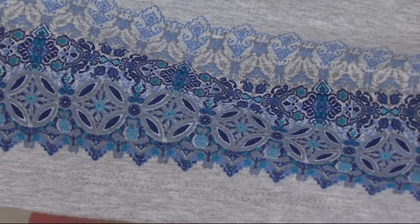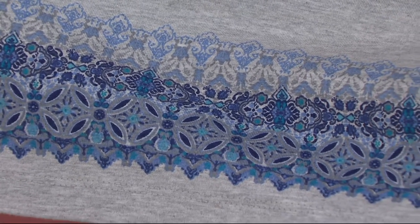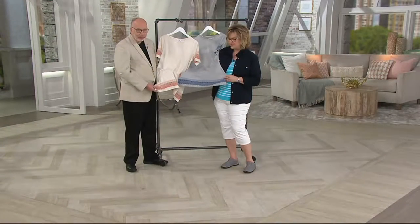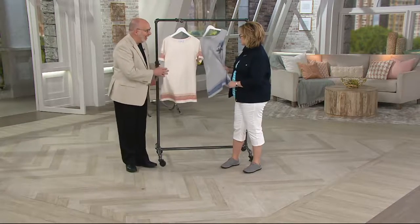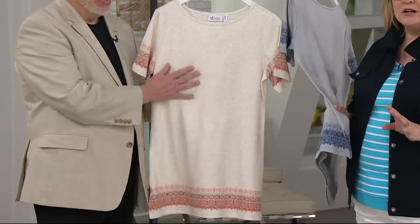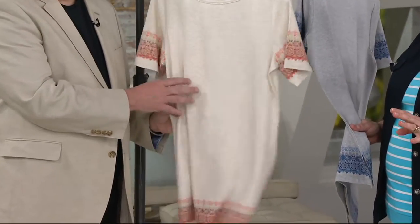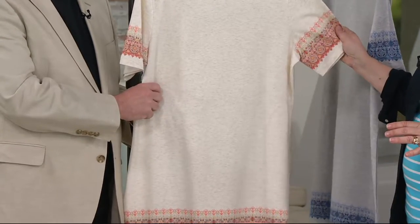Absolutely gorgeous — so perfect with your faded jeans or your distressed jeans that we have on cubancy.com. And you know me, I love this light heather gray. This just feels really ultra soft — no clinginess at all.